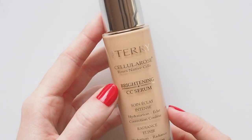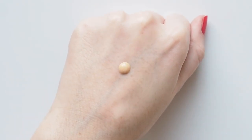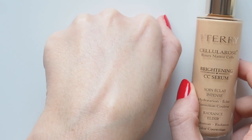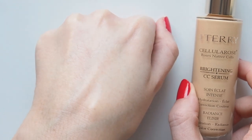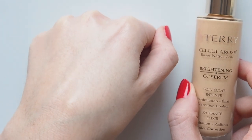I'm also a big fan of glowy base products, but wearing them on their own just to brighten up the face. By Terry's Cellular Rose Brightening CC Serum was a new discovery this year, and it's heavenly — so luxurious to use, and beautiful on the skin. Apricot Glow is my favourite for a slightly warmer look in summer. I don't find it shimmery, and it's very sheer — just a lovely way to create a naturally luminous look.